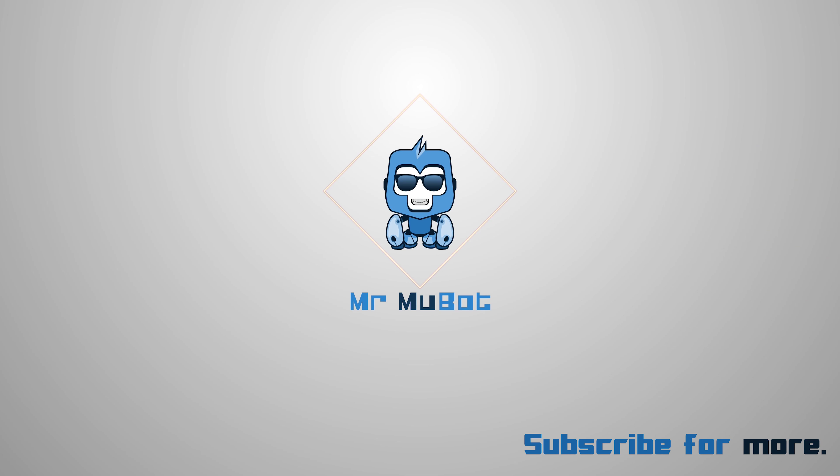Hit like and subscribe to the channel if you liked my efforts on this video — it helps me a lot in growing the channel. That's all for today, or maybe I'll just shoot another video and then another video.